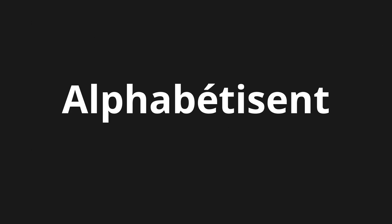Welcome to this pronunciation video. Today we will be focusing on a new word that you might find challenging or entreating. So let's dive into today's word: Alphabetis, which means teach someone to read and write.